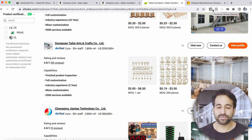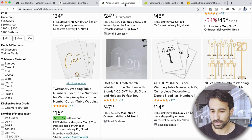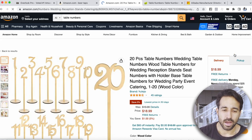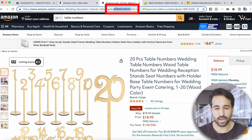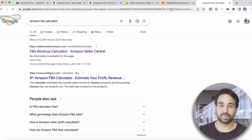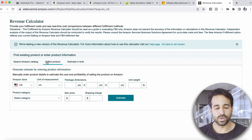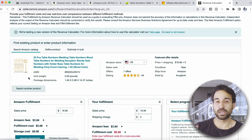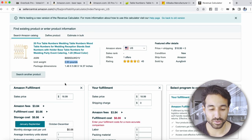Step number three is learning how to calculate what you're going to make selling a particular product. If you wanted to sell these table numbers, click on the style of product you want to sell, then grab the ASIN — that's A-S-I-N — from the product URL. Open a new tab, go to Google and type in 'Amazon FBA calculator,' click on it, and continue as a guest. Paste the ASIN into the search field and hit search. It automatically pulls up that listing and shows you the product's size and weight.